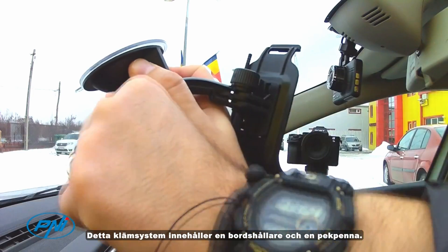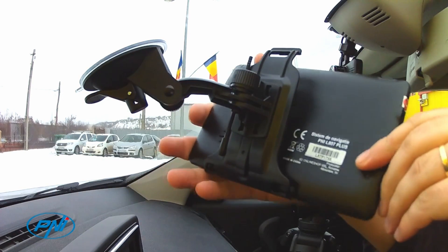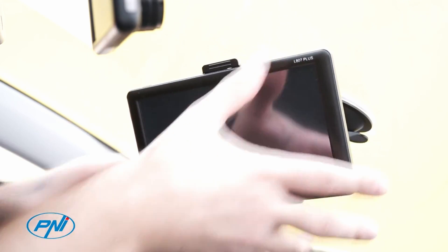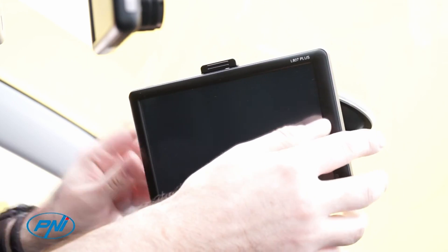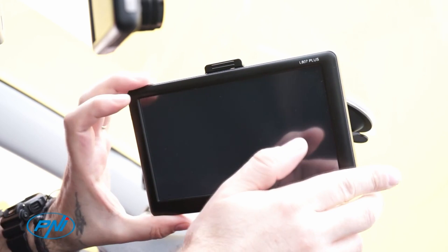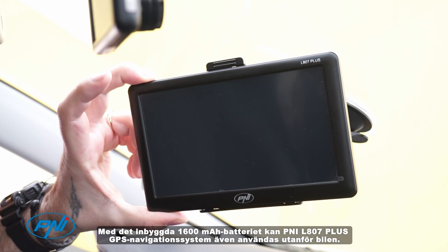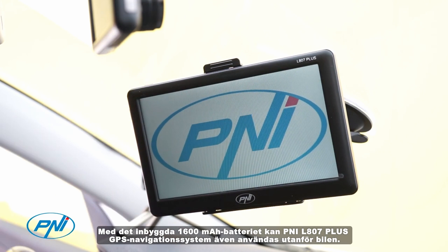The windscreen grip system is quite safe and the installation is very simple. This clamping system incorporates a table holder and a touch pen. With the built-in 1600 milliampere battery, the P&I L800 7 Plus GPS navigation system can also be used outside of the car.